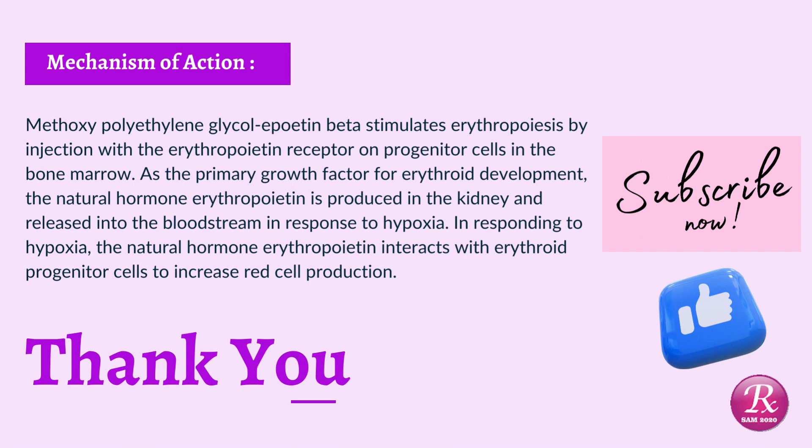Mechanism of Action: Methoxypolyethylene glycol-erythropoietin beta stimulates erythropoiesis by interacting with the erythropoietin receptor on progenitor cells in the bone marrow. As the primary growth factor for erythropoietin development, the natural hormone erythropoietin is produced in the kidney and released into the bloodstream in response to hypoxia. In response to hypoxia, the natural hormone erythropoietin interacts with erythropoietin progenitor cells to increase red cell production. Thanks for watching, please subscribe and like this video.